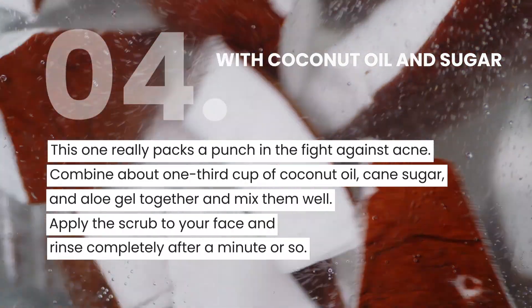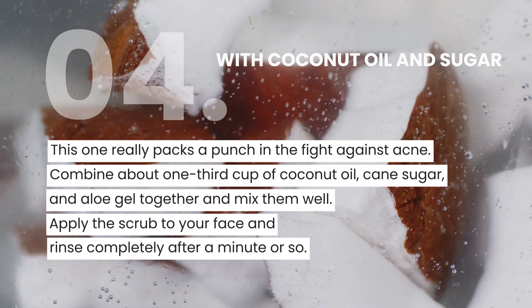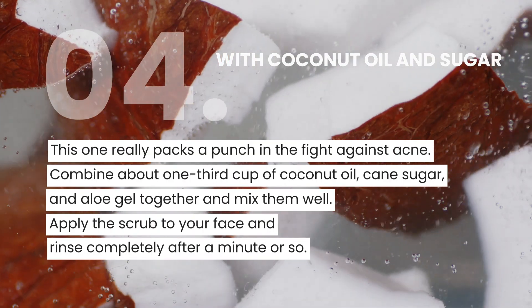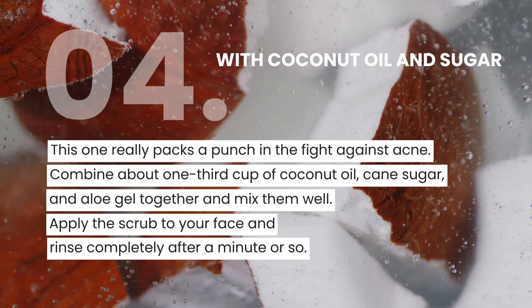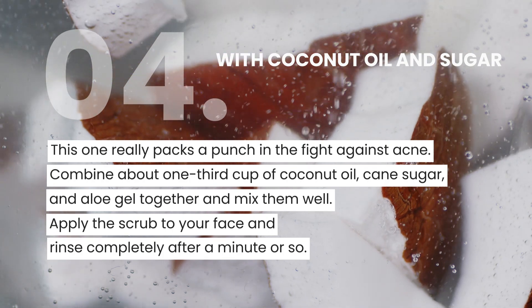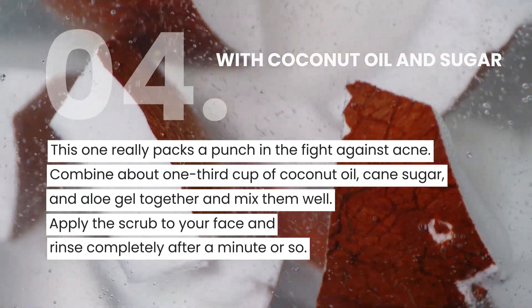This one really packs a punch in the fight against acne. Combine about ⅓ cup of coconut oil, cane sugar, and aloe gel together and mix them well. You can store the scrub in your refrigerator and use it daily. Apply the scrub to your face and rinse completely after a minute or so. Coconut oil is also an antibacterial, so you're getting a double dose of healing. The sugar works as an exfoliant to remove dead skin cells and open the pores.